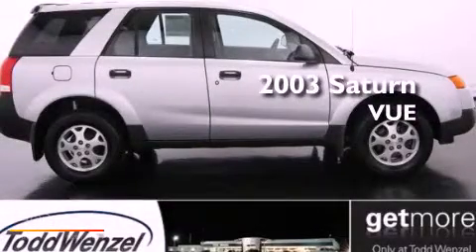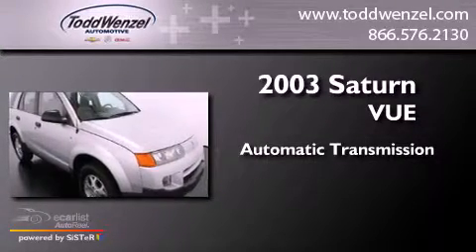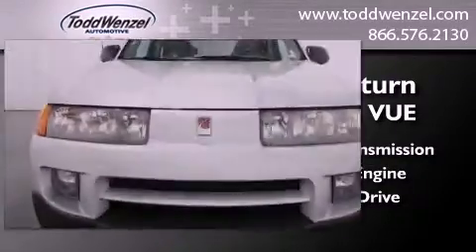This is a 2003 Saturn Vue. This crossover has an automatic transmission, a 3.0-liter V6, and the added safety and control of all-wheel drive.